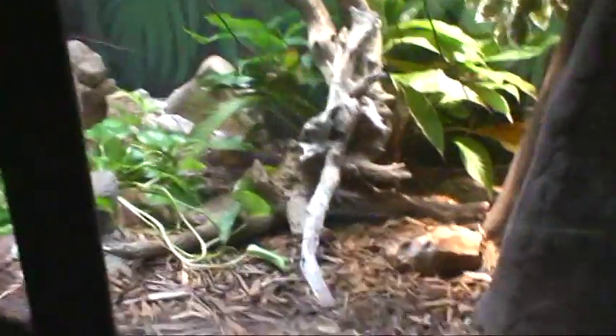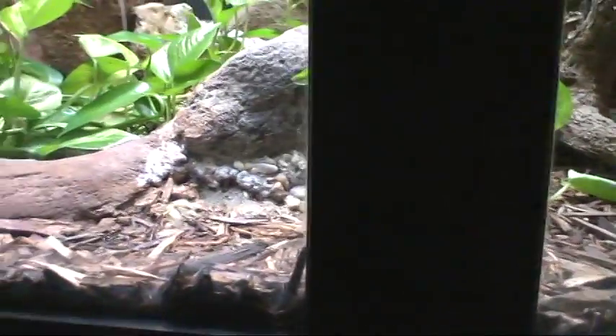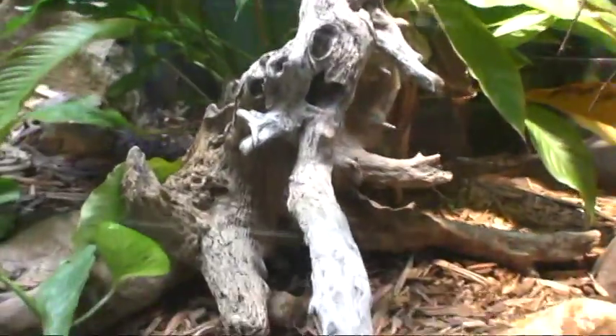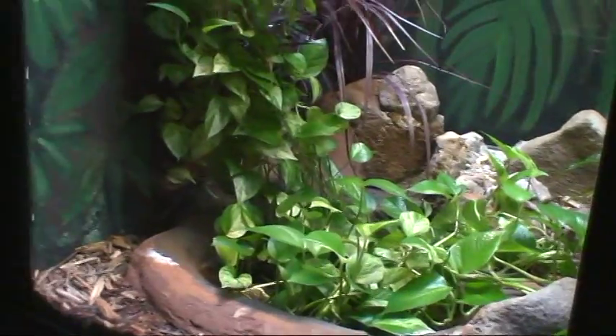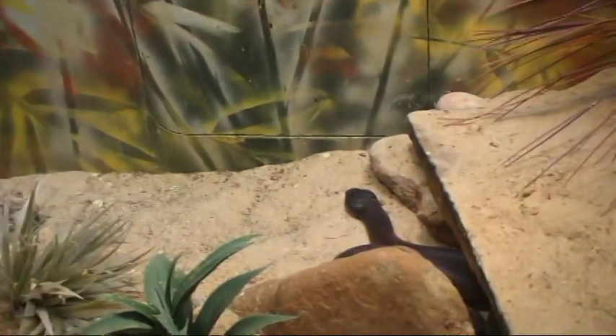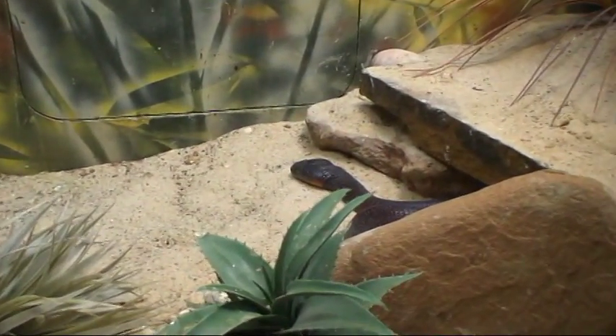It goes right over into the other habitat. Bothrops bicolor in here — wow, beautiful. And here's your friendly neighborhood mangrove snake, a commonly kept rear-fang with some very, very nasty metalloproteases, so if you get bit you might find yourself a bit necrotic.